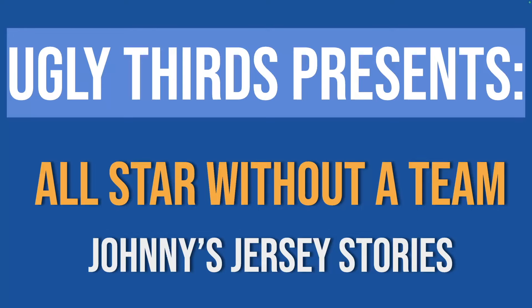Welcome back, Sports Fans, to another episode of Ugly Thirds. Today's story is not Johnny's — it is Trem's. So I'll start without a team. Trems, take it away.